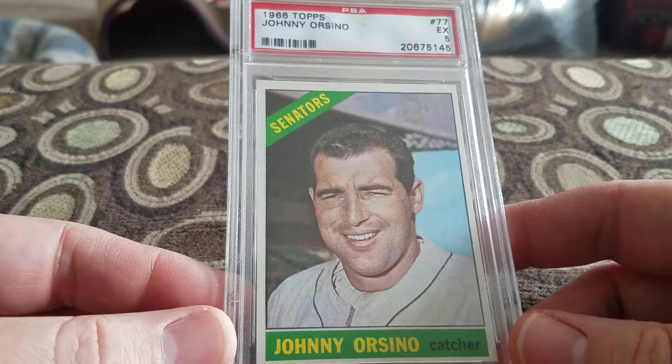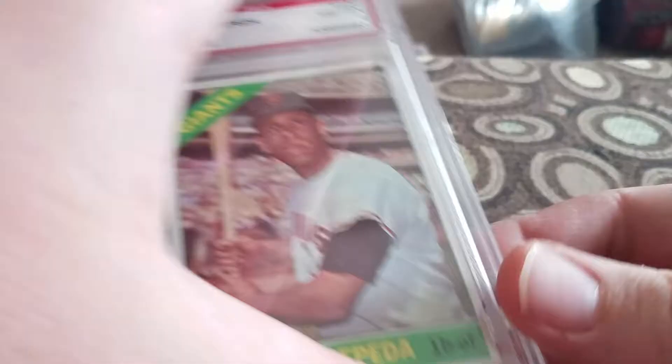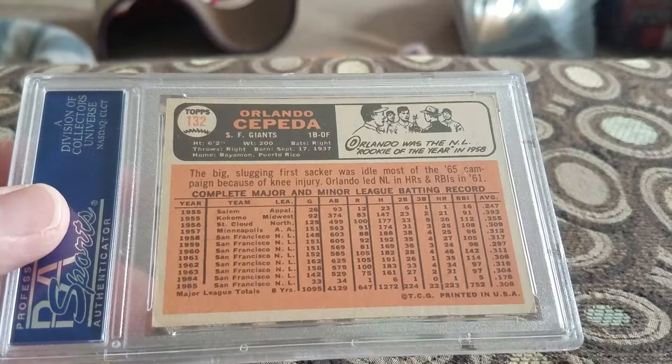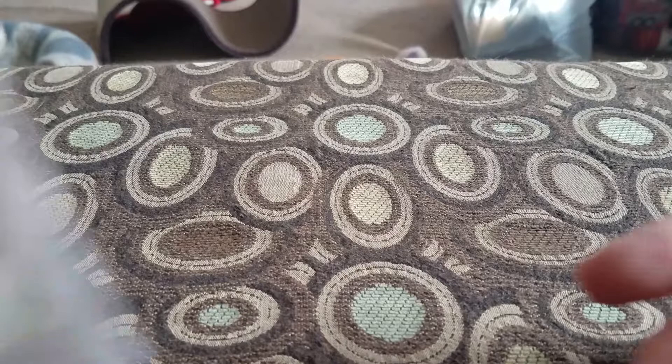Next up I have some '66 Topps. Johnny Orsino in a 5 — another Senators player. Picked up Orlando Cepeda, '66 Topps in a 4. So I've got some Orlandos now — I need to get his rookie; maybe if I get some money. The Dave Baldwin in an 8 for the Senators. Picked up Orlando Cepeda, '69 Topps in a 4. I think he was on the Braves toward the end of his career — played until '74, I believe.